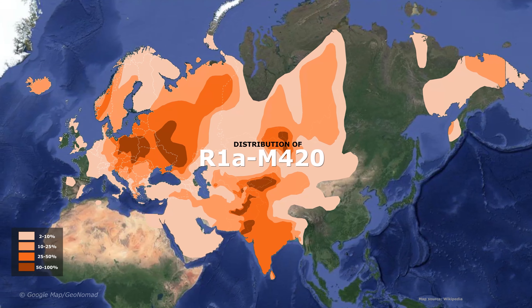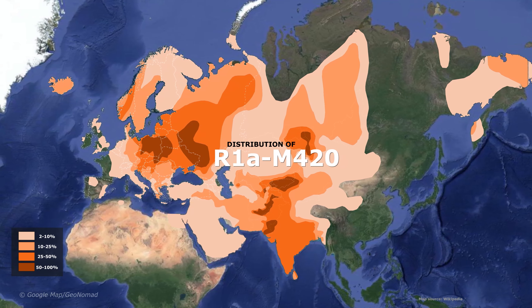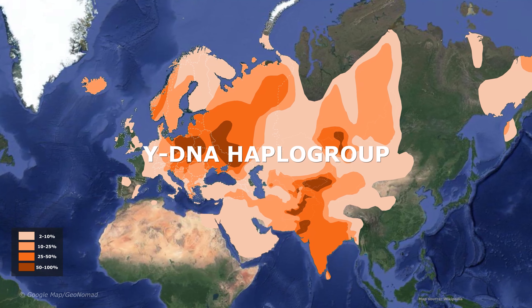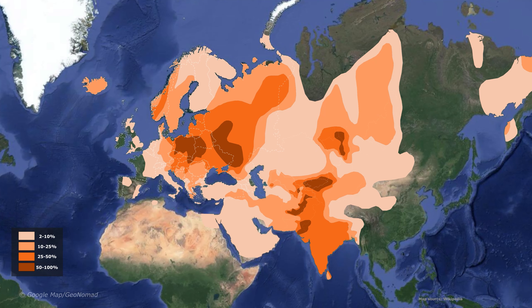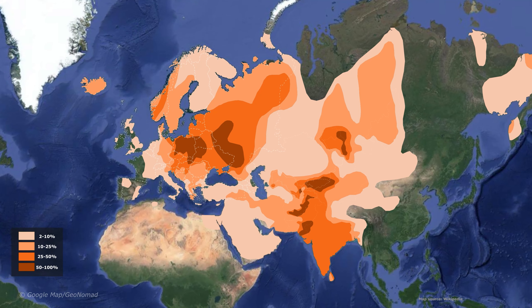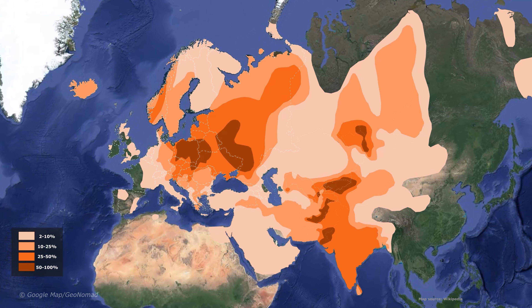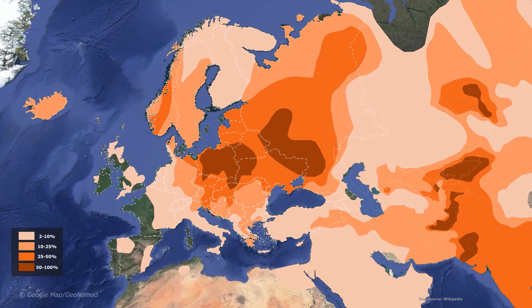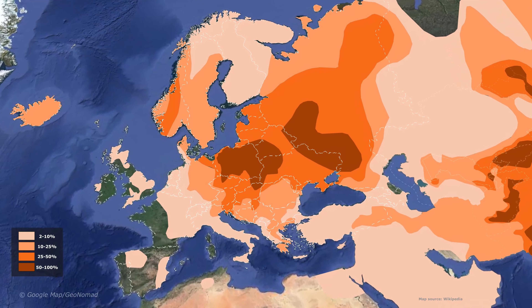The map shows the global distribution of Y-DNA haplogroup R1a M420. The frequency at which R1a is observed is divided into four intervals and expressed. The legend is displayed at the bottom left of the screen. R1a is frequently observed in Eastern Europe, Central Asia, Western Asia, and the Altai region.